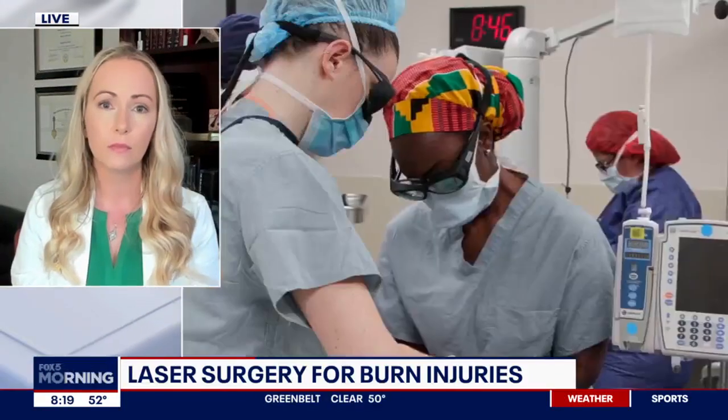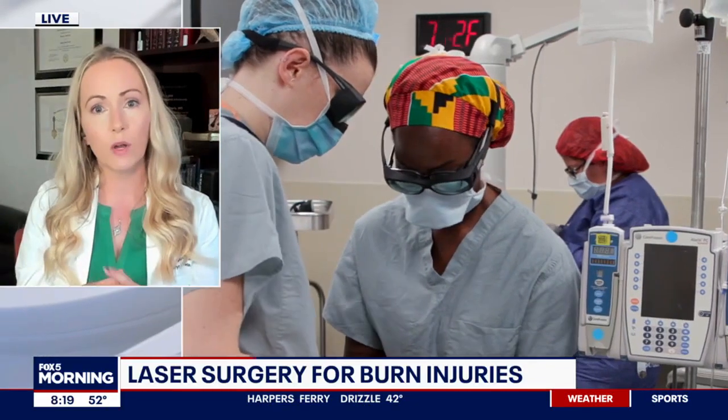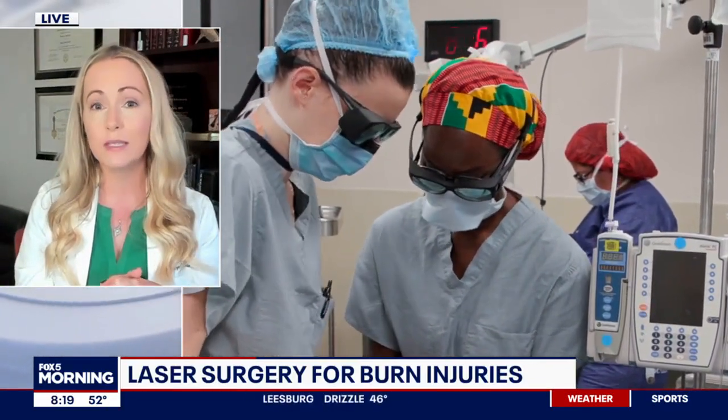How long has this been used? The lasers themselves were invented a couple of decades ago. We've had them here at Washington Hospital since 2016, and we've been using them continuously since then, really building our volume and program and helping more and more patients every year.